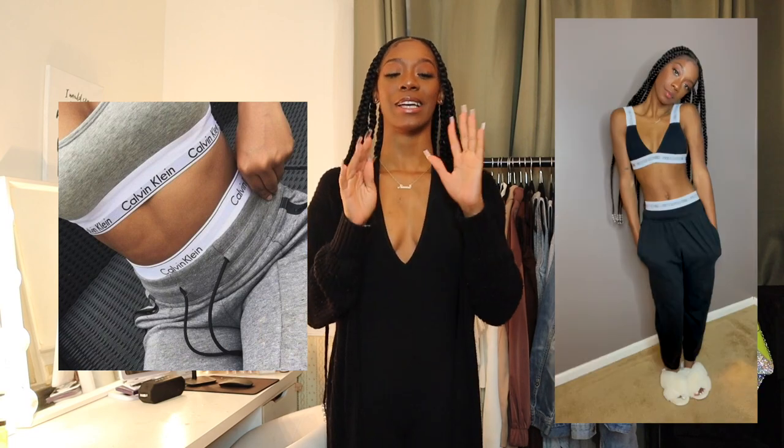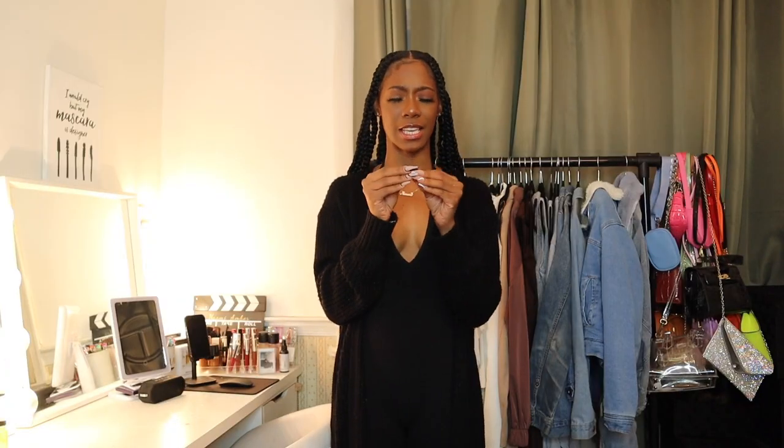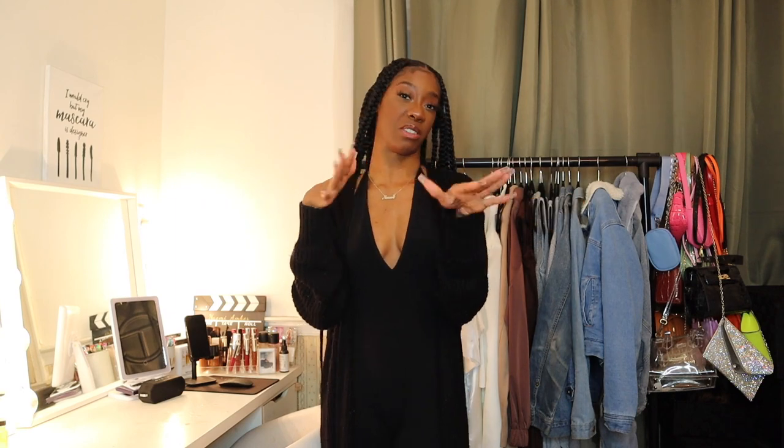Putting them side by side — it's a different color, so let's look past that. I think I nailed the concept: the sweatpants, casual vibe, and matching logos. Because it's not the same color, I'm going to give myself a seven.